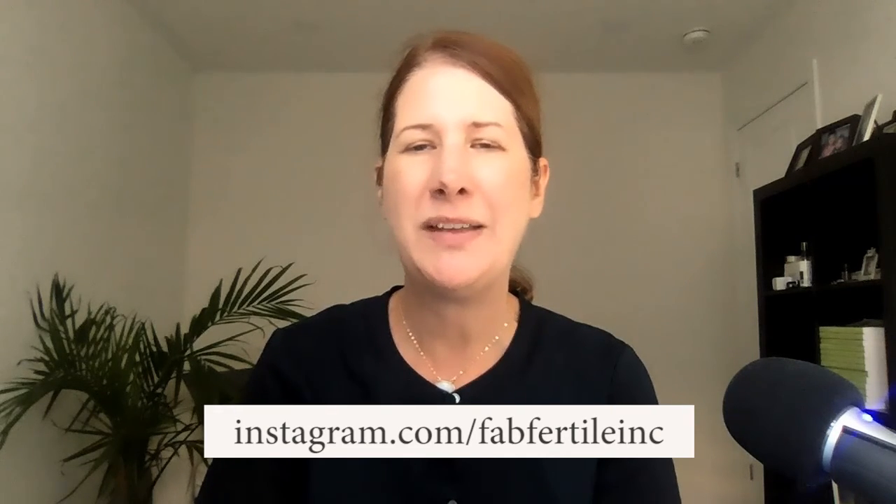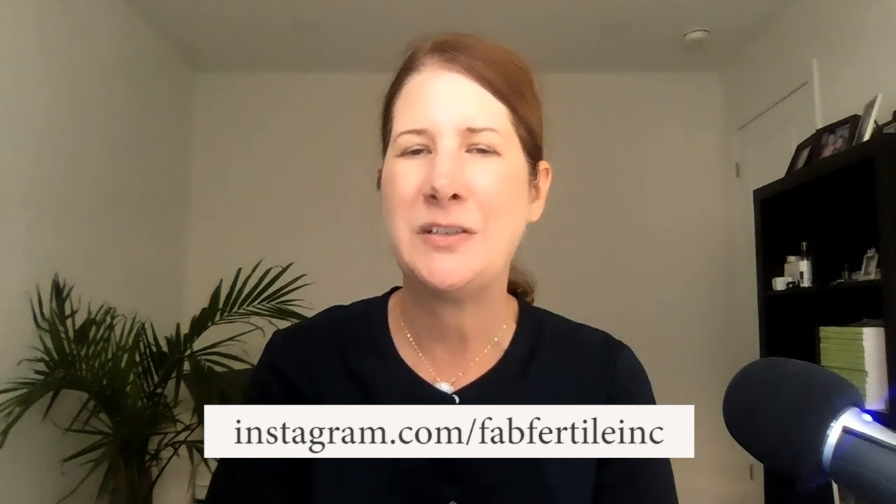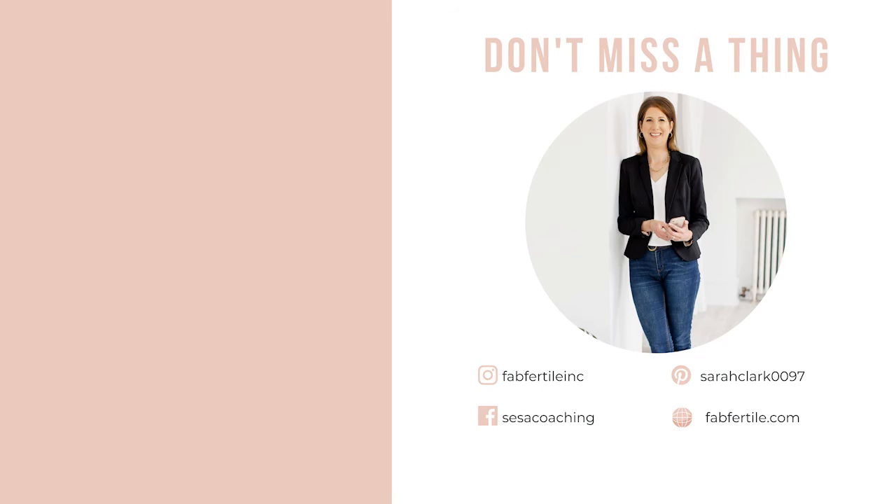Thanks so much for being here. If you've got a question you want answered, simply go to Fab Fertile Inc on Instagram, send me a DM, and we will answer your question on an upcoming show. Please refer to our disclaimer below. Take care.